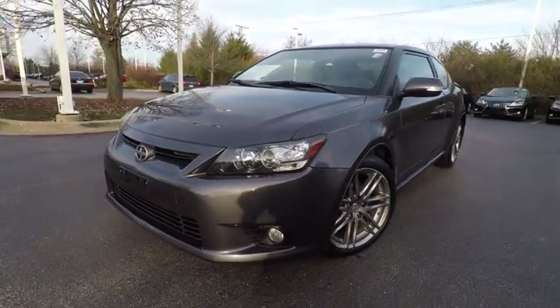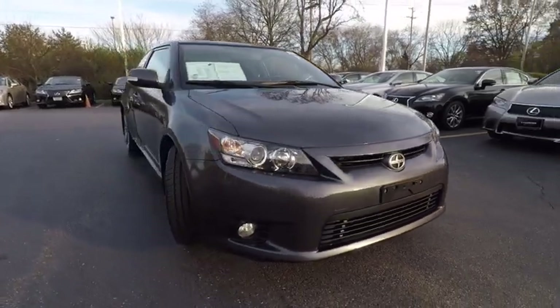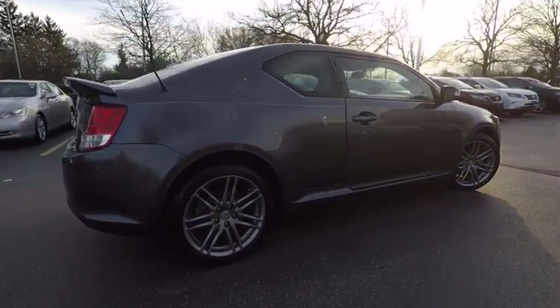The 2012 Scion TC is powered by a spirited engine with a completely responsive handling system and is priced below $10,000. This vehicle has less than 90,000 miles.